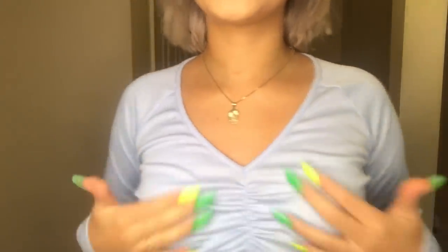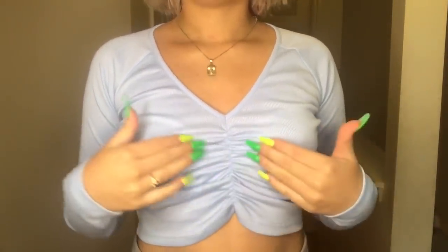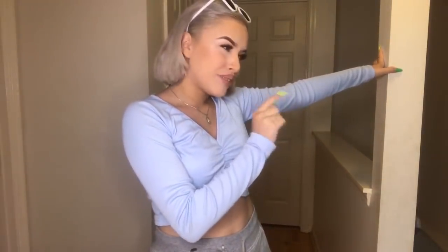Next top — this baby blue one, it's so cute. It's like scrunched, or cinched, right here in the front. I don't know exactly how to say it, but yeah, it's like that in the front and it's one of my favorite colors. It's so cute for the fall time. I love this top. By the way, I can't really scream like I usually do because there are people downstairs.